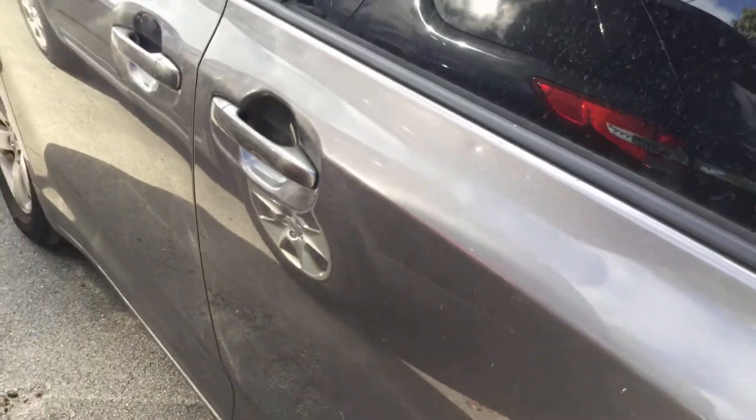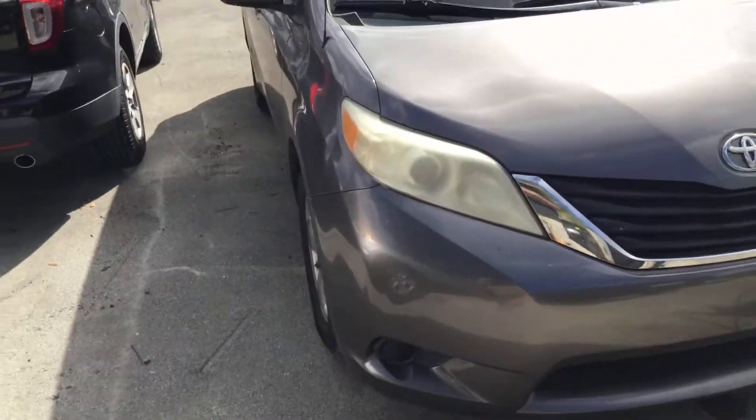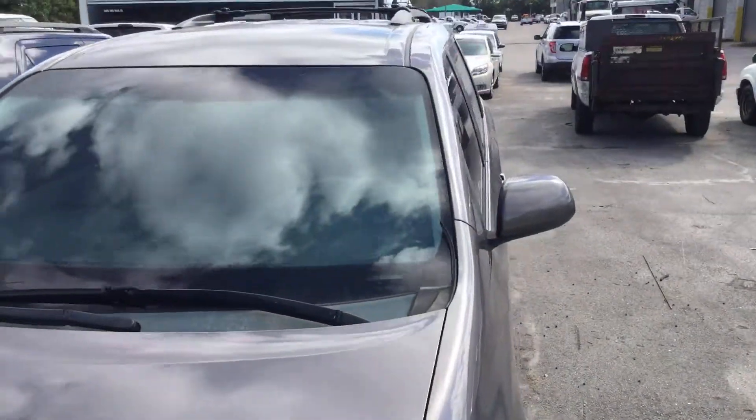The body is nice and straight. There's a dent right here, but it's not a big deal. It's a good looking van with relatively low miles — 120,000 miles for a Toyota is not too bad.